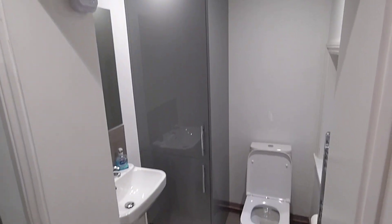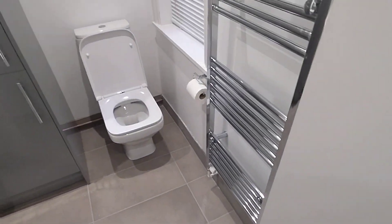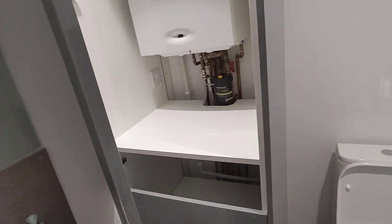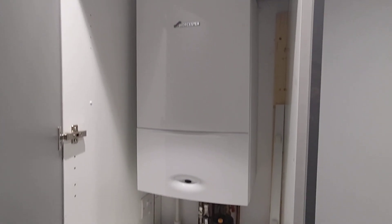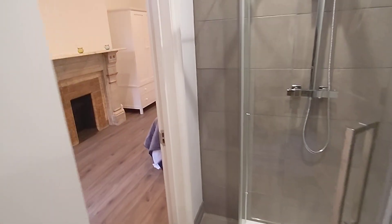It kind of goes round through another little doorway, and that's where you've got your towel radiator, your toilet, your washroom basin. Got some storage in here, and obviously you've got your nice new combi boiler that's been fitted. So it'll be nice and warm.